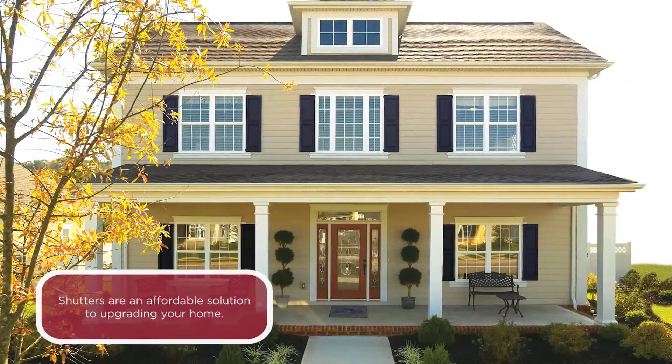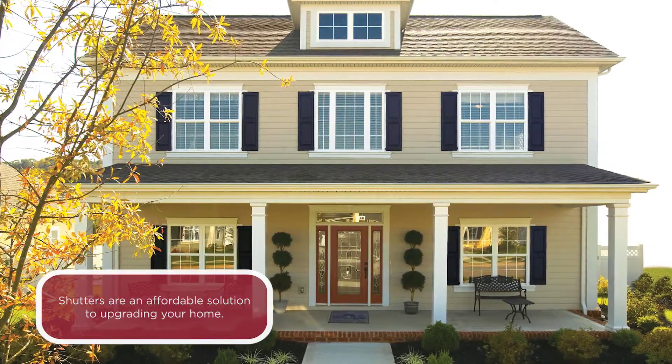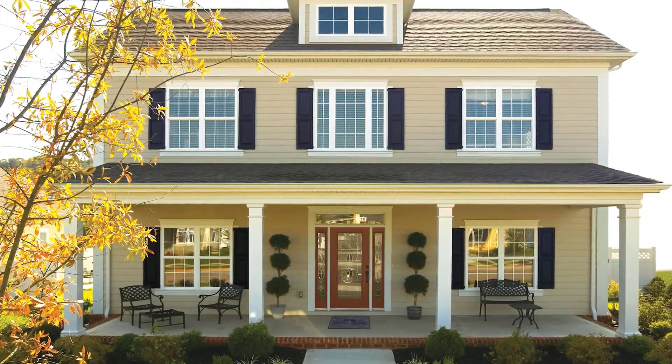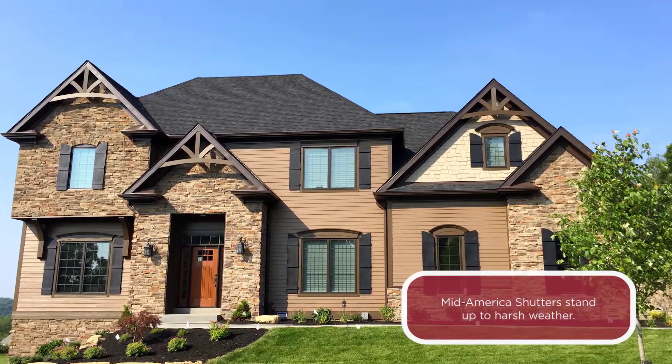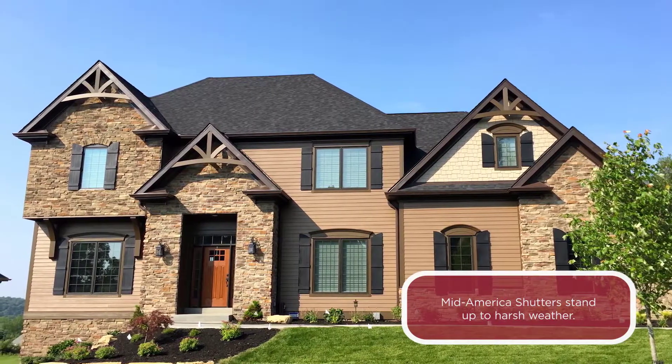To warm up the look of your home, add new shutters to provide accents to the windows. Mid-America richly colored shutters with matching window headers can enhance your home's appeal and style. Shutters come in a wide variety of colors and styles, giving you countless options to customize your home.